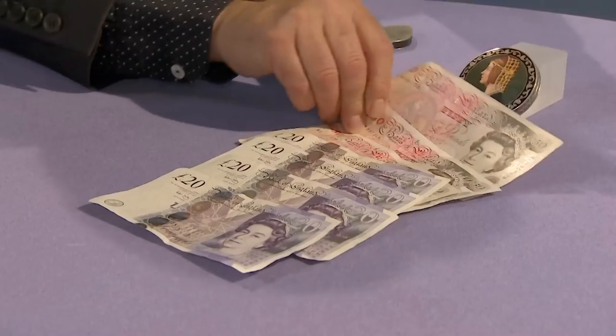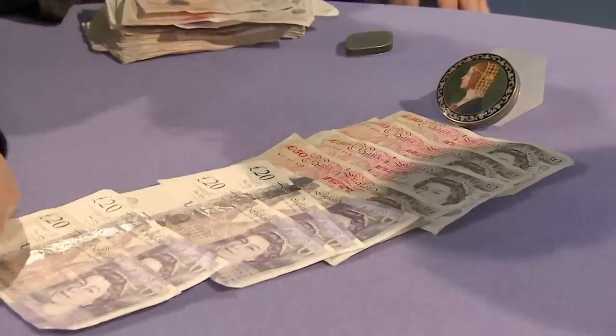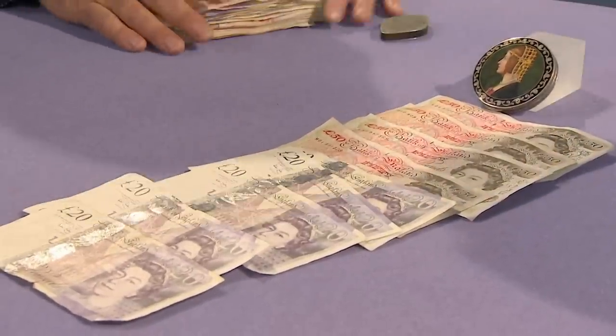I actually think it's worth giving 300 pounds just to get rid of David. There's 200... 300 pounds for the enamel compact. Can we have a deal at 300 pounds? I think I will then, yes. Thank you so much for bringing it in. It's been a pleasure to meet you as well.